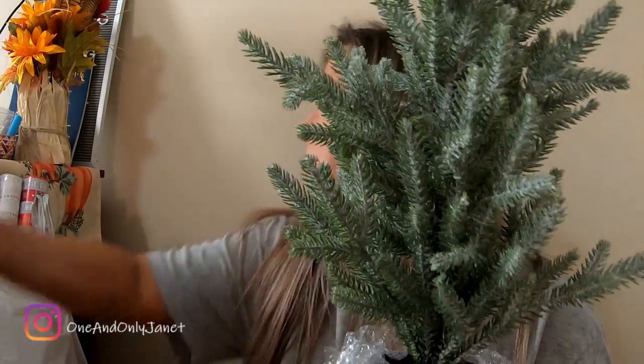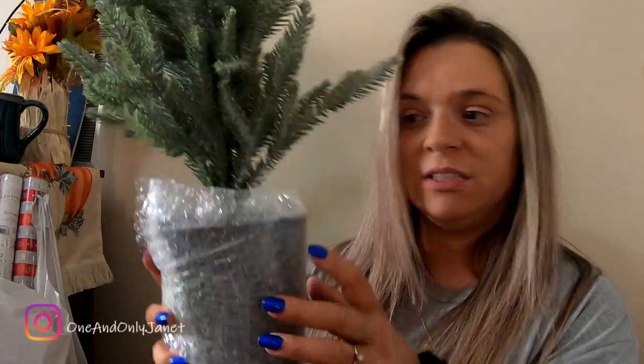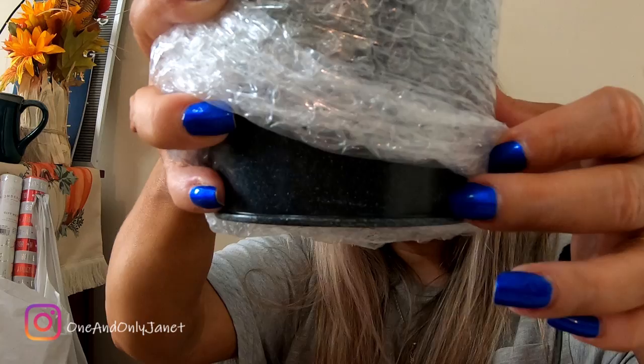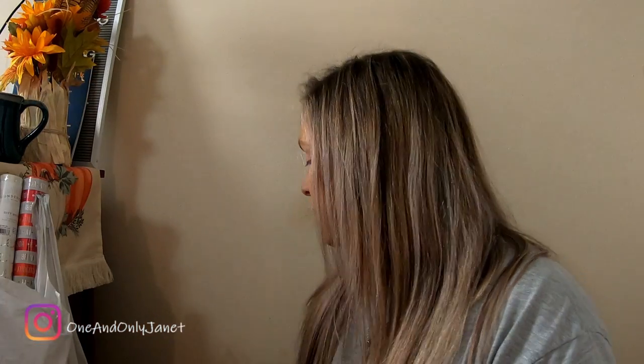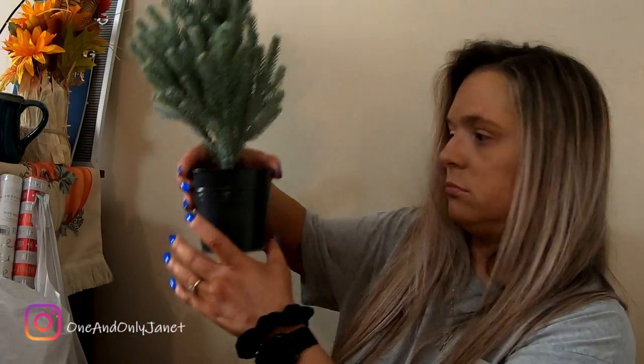I got one of these — it's a flocked tree. This one was fifteen dollars. Can you see the size? That's how big it is. There's another one in the black base; this one was ten dollars.